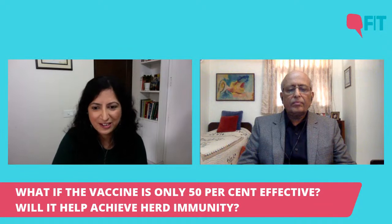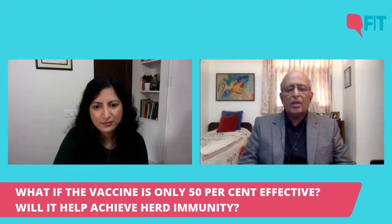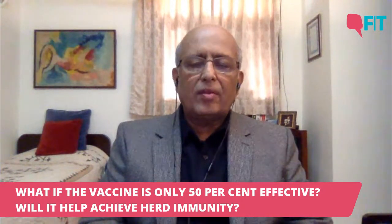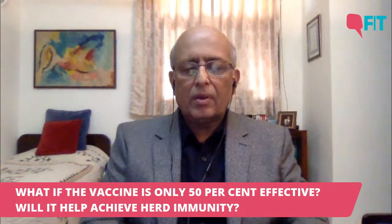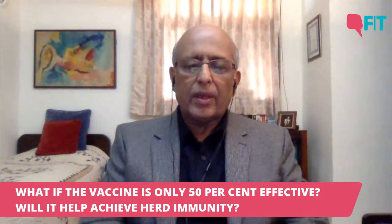What if the vaccine is only 15% effective? Will it help achieve herd immunity? Efficacy and herd immunity are two different but related things. A vaccine with 95% efficacy means 95% of people who get it will remain protected from disease, as opposed to a 50% effective vaccine which protects only 50%. The endpoint of all trials has not been infection — it has been disease. These vaccines have been shown to be efficacious against disease, meaning you may get infected but the virus will not replicate enough to cause disease and you will be protected.